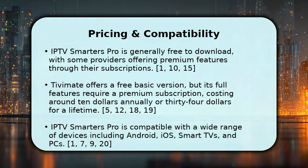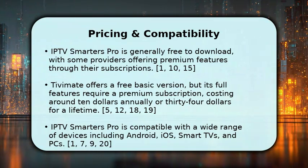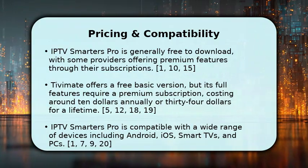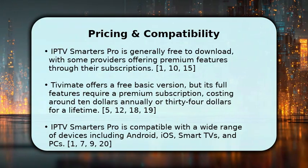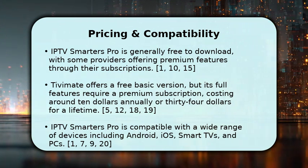In terms of compatibility, Smarters Pro supports many devices, including Android, iOS, smart TVs, and personal computers. Tivimate is mainly for Android TV devices like Firesticks and Android TV boxes, with limited support elsewhere.